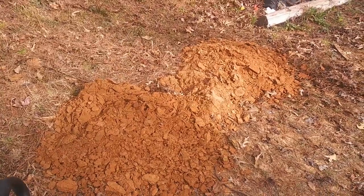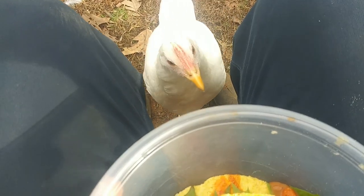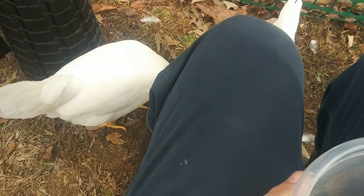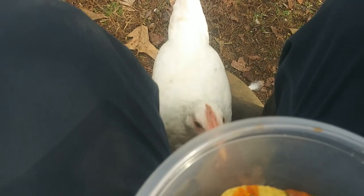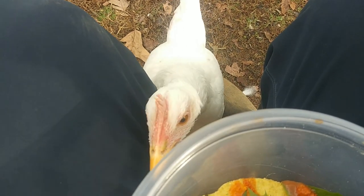I made some tacos for lunch and I literally have chickens begging me for my tacos. They were all over here. Romeo was looking up at me with those doe eyes. No, you cannot have my lunch. No, come on you silly birds.